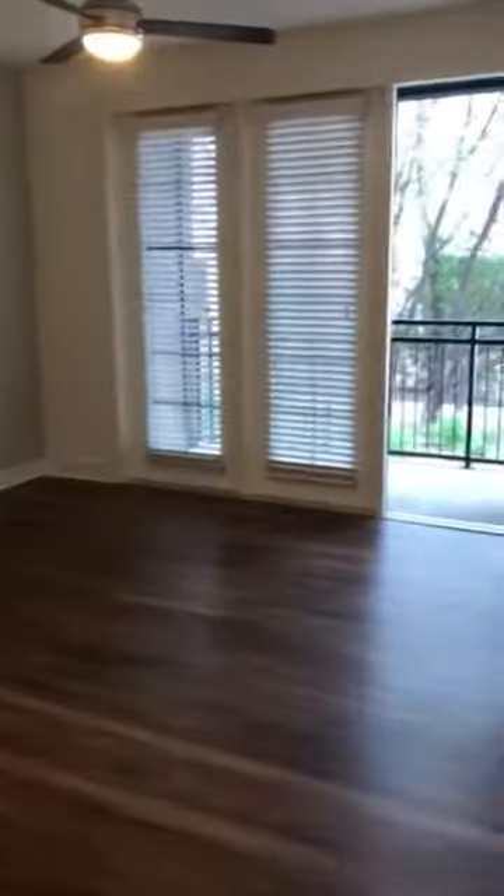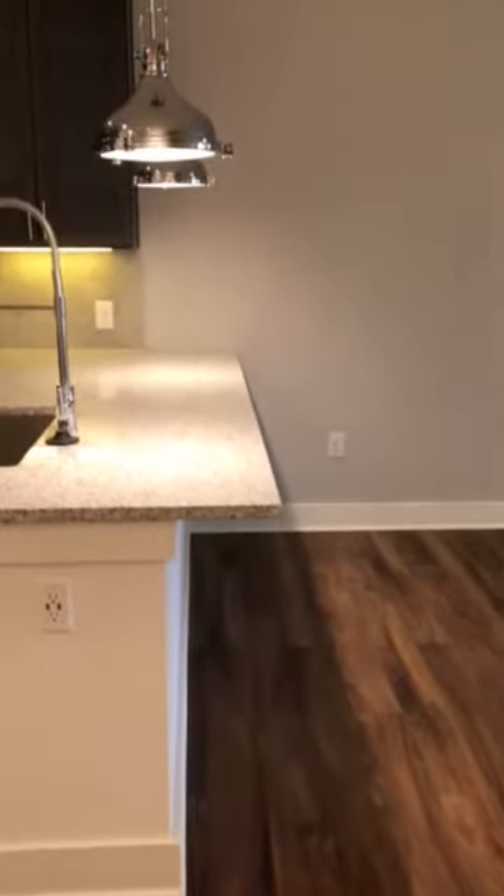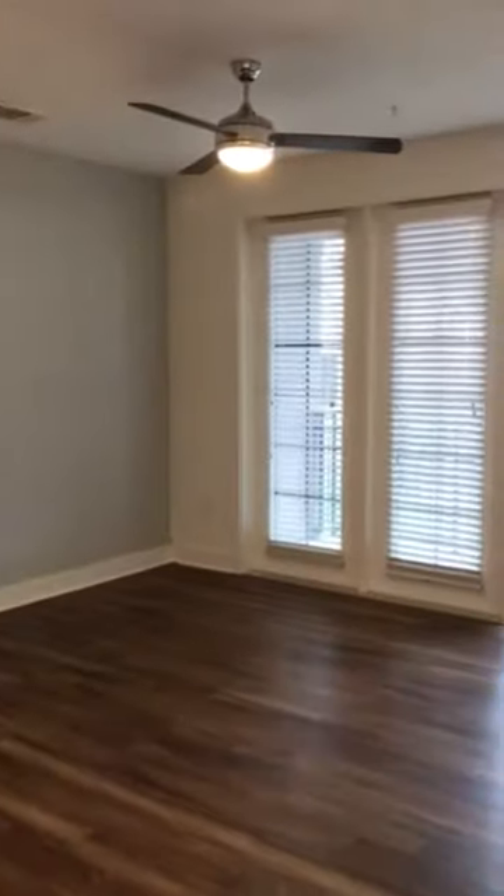The kitchen opens out into the living room. I love this extra counter space here, and you can see it has a little bit of a lip so you can put some nice benches. There's a beautiful ceiling fan as well.